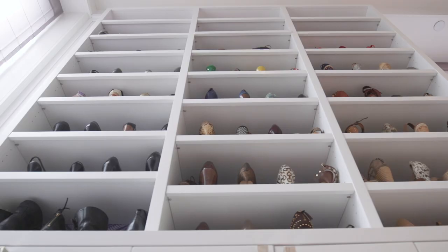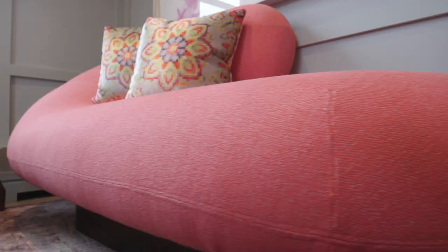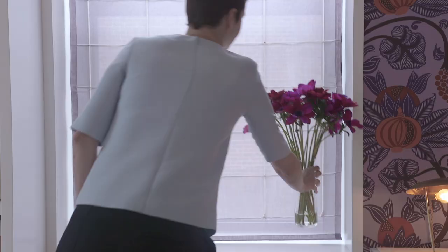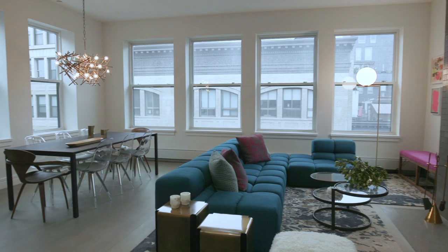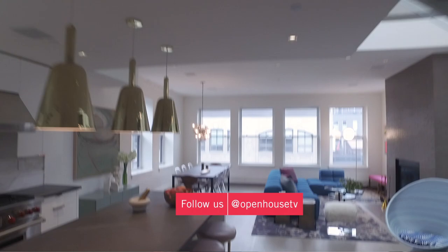This is a project for a client of mine in Chelsea. Every one of my projects is unique for each client — as a designer, I want their homes to reflect how they live. This client wanted a lot of color and pattern, so my job was to use color and pattern in a sophisticated way that wasn't overwhelming. I can't wait to show you around.